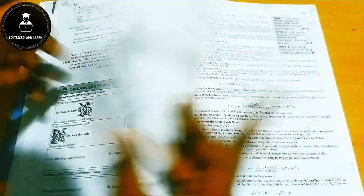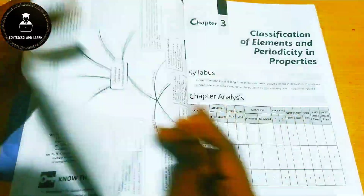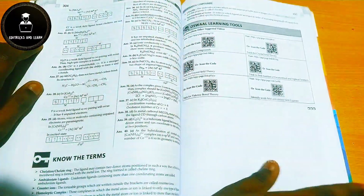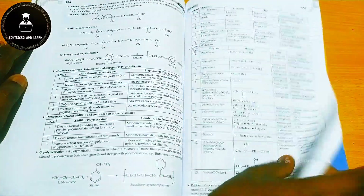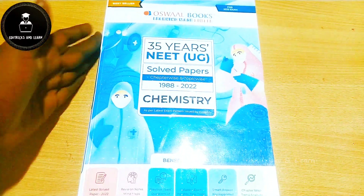The chemistry content is arranged as: topic revision notes, then topic questions, across all 35 years of previous year questions. For physical and inorganic chemistry this format is followed throughout, and for organic chemistry the important reactions, reagents, and catalysts are all clearly marked and covered comprehensively.